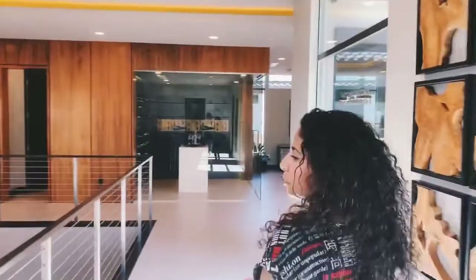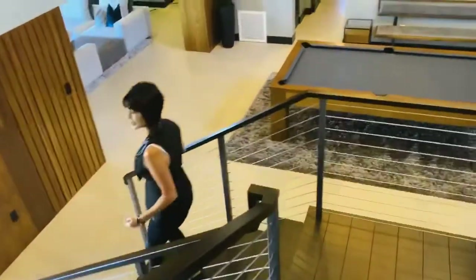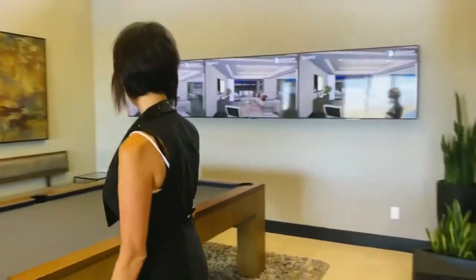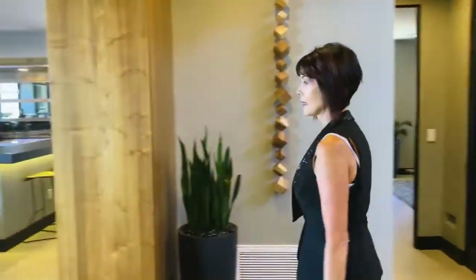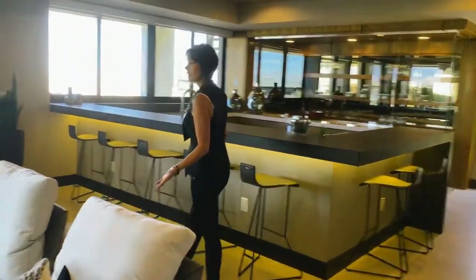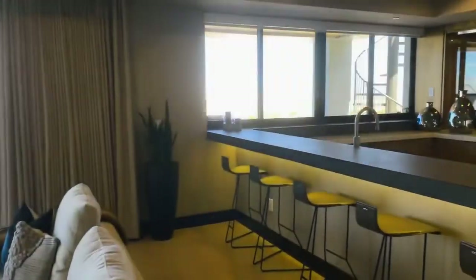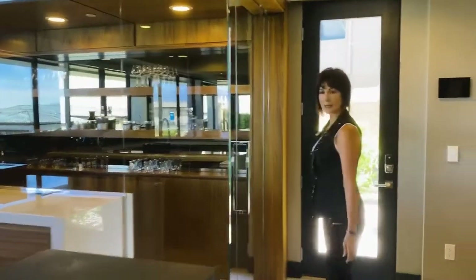We're going to show you the downstairs. This is the basement — definitely the fun spot of the house. I can't even imagine all the parties and entertaining you can do down here. They've set this up as a little pool area, which is fantastic. Your main downstairs floor has this bar — it's extra — but what a fantastic entertainment room with these windows and a pool right here.